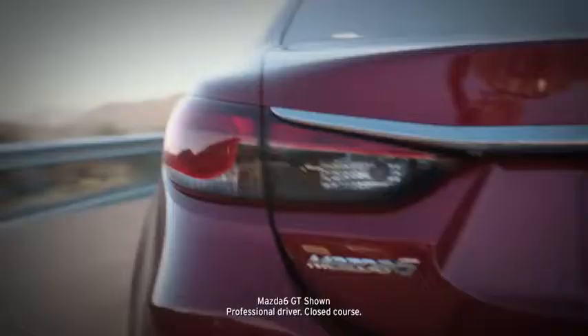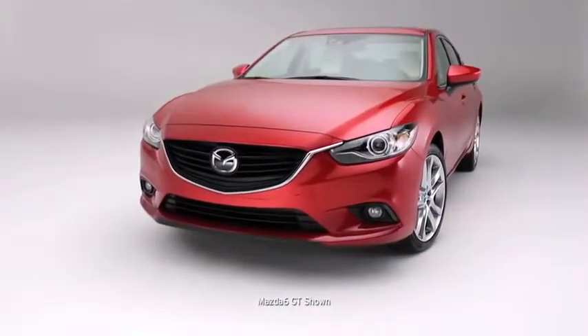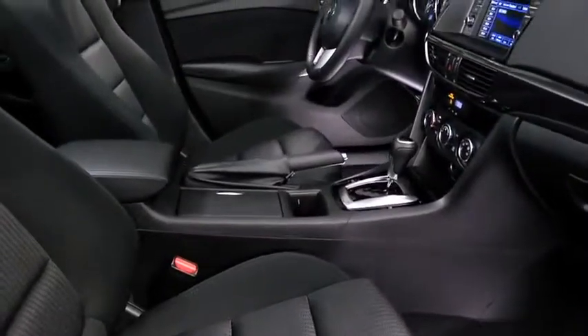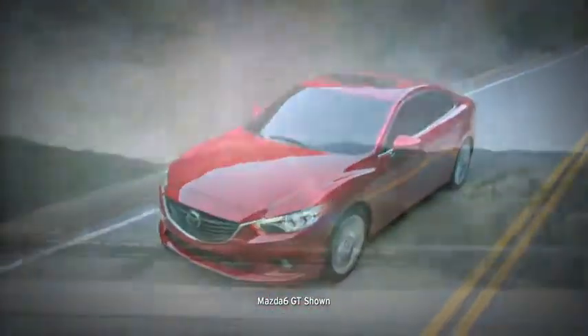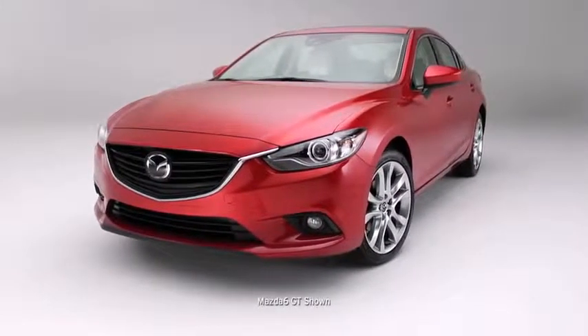It's time for a new beginning — time to expect more from a midsize sedan: more style, better technology, performance, and efficiency. The solution is an entirely new kind of vehicle, one engineered from scratch to exceed expectations in design, driving dynamics, craftsmanship, and fuel efficiency. A modern sports sedan brimming with new innovations inside and out — it's the all-new, completely redesigned Mazda 6.